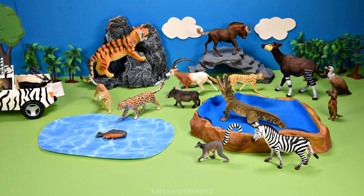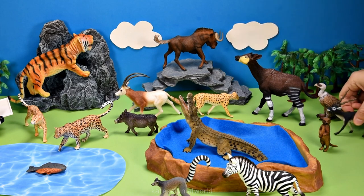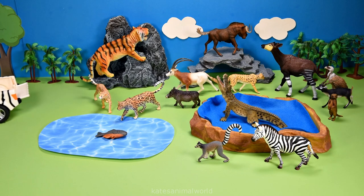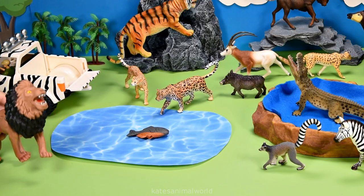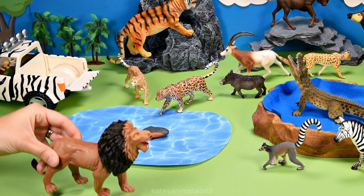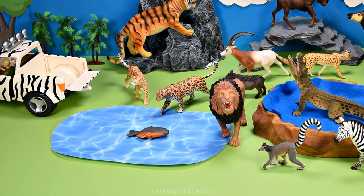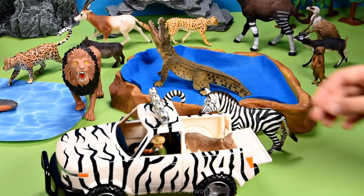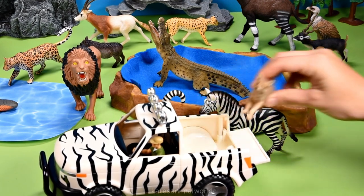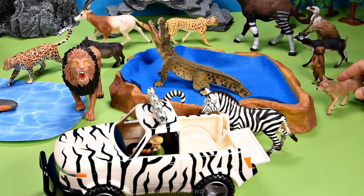We've got our next animal. It's an antelope. Let's get our next animal. It's a lion. Roar! Let's pop him over here. Let's get our next animal. They're reversing in. Who is it? It's a jackal. Jackals are related to dogs.